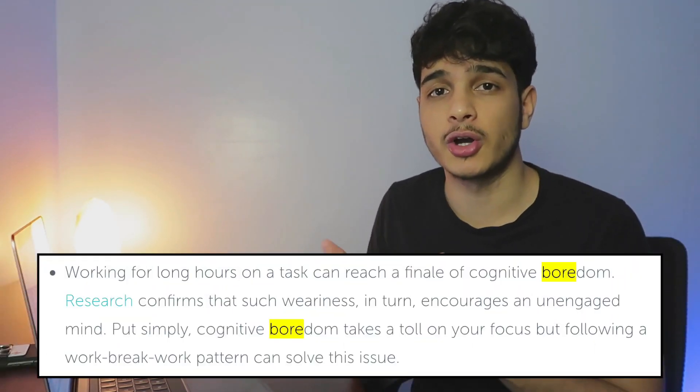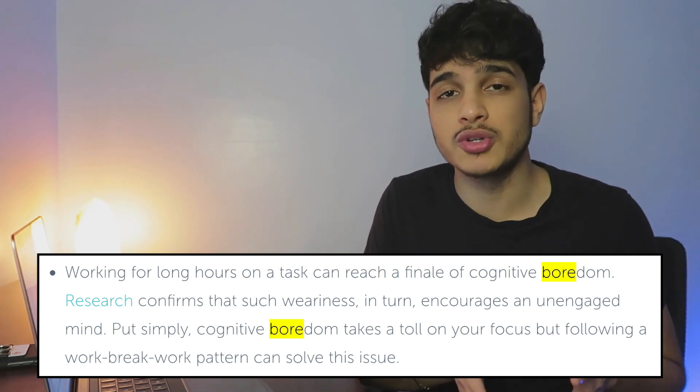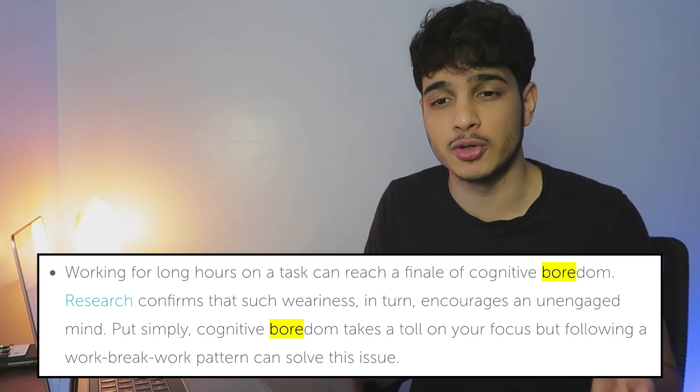Why is a break so important? I know some people don't even take breaks — they just binge study. But according to research, your brain sometimes gets cognitively bored, and you want to avoid that because at that point your attention just isn't as high and you're basically reading without retaining anything.